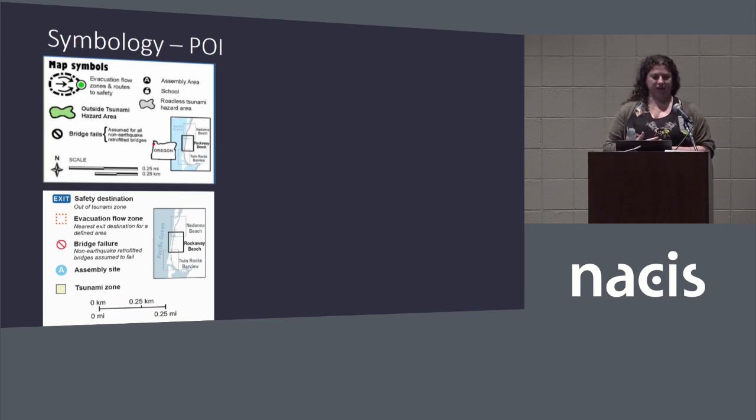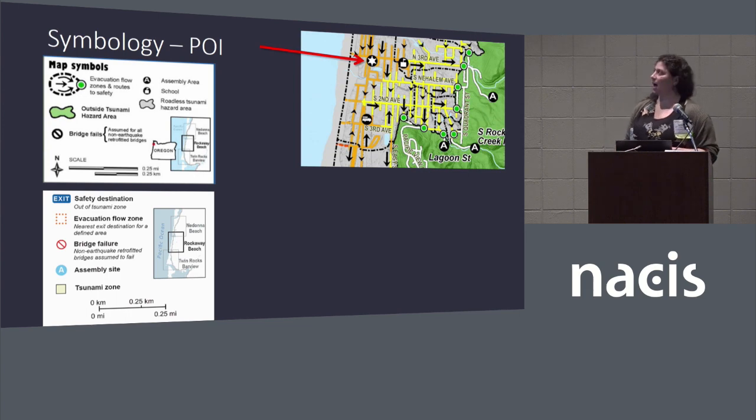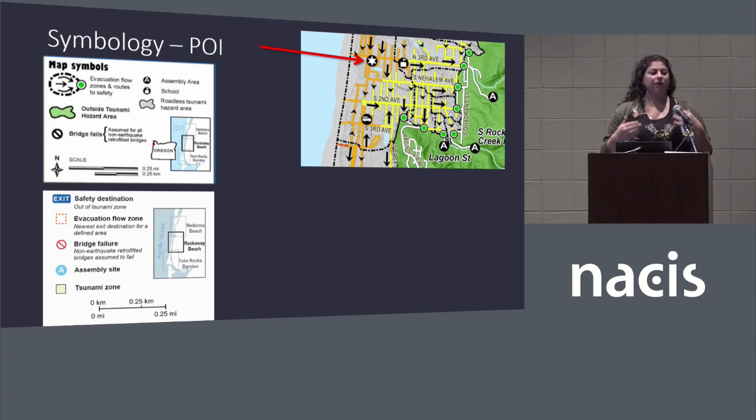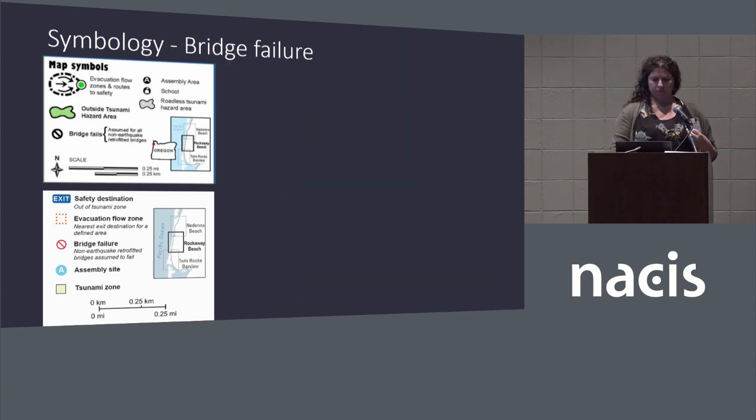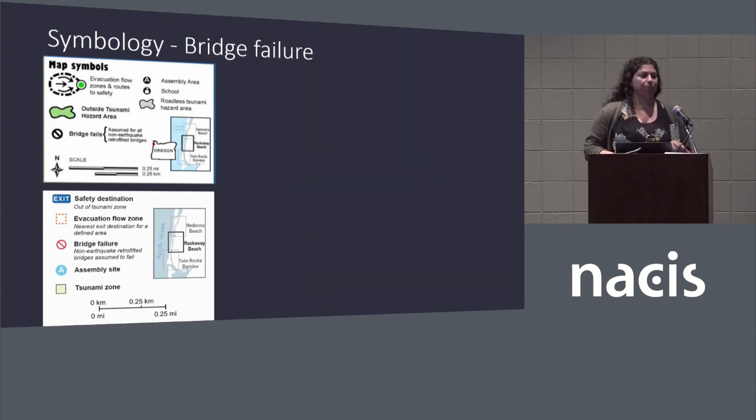First, looking at the symbology and our points of interest. We really thought about visual hierarchy on this map. Symbols for things such as police stations and schools were really yelling at the reader, but they're really reference information — they're not somewhere you can stop and get help if they're also in the inundation zone. So we really lowered them in the visual hierarchy. That information is there so you know it exists, but on this map it's not going to help you in a tsunami.